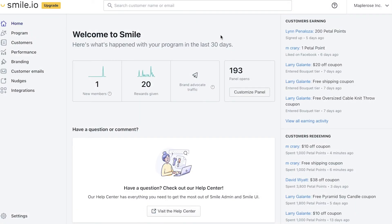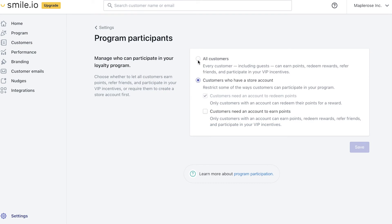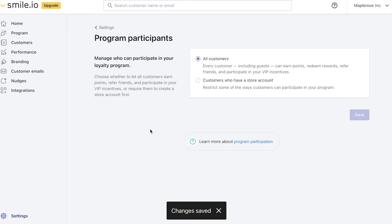To activate this feature, head on over to Smile admin, then go to settings in the bottom corner, then program participants, select all customers, and save. This feature is only available for Shopify and Wix stores.